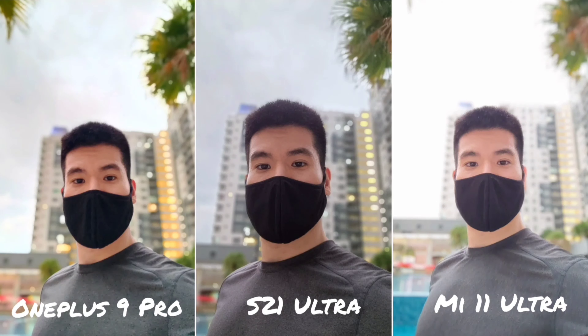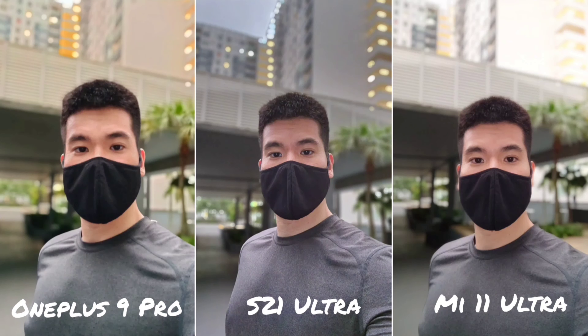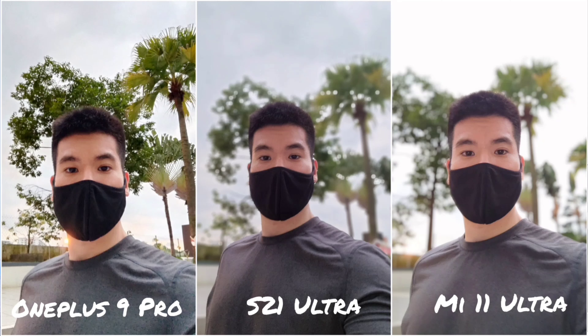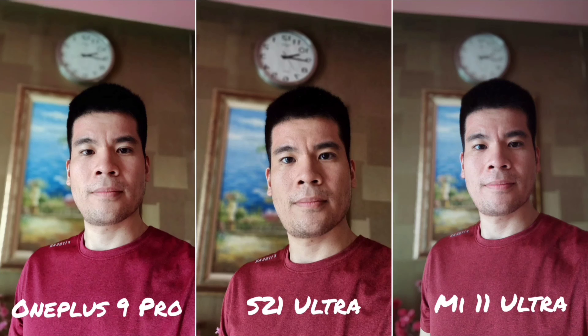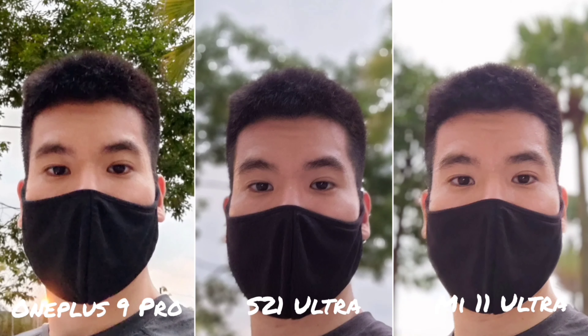When it comes to a bright background, the Mi 11 Ultra's dynamic range is really off, even though the background wasn't that bright. I prefer the S21 Ultra overall, with the OnePlus 9 Pro in second. In darker shots, the OnePlus 9 Pro does well, and the Mi 11 Ultra gives more detail on the face mask. Looking at another shot, the OnePlus 9 Pro appears very soft compared to the other two. The Mi 11 Ultra and S21 Ultra give very good details, and sometimes the Mi 11 Ultra gives more detail than the others.